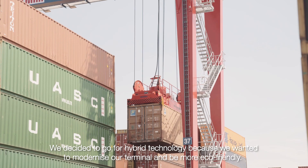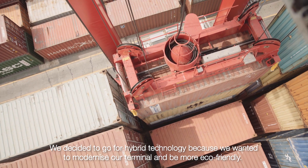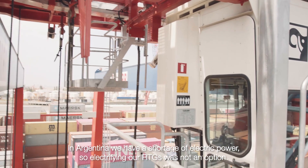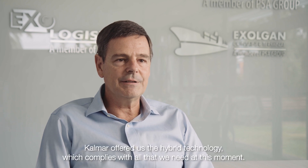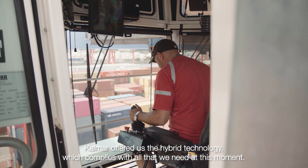We decided to go for hybrid technology because we wanted to modernize our terminal and be more eco-friendly. In Argentina we have a shortage of electric power, so electrifying our RTGs was not an option. Calmar offered us the hybrid technology which complies with all what we need at this moment.